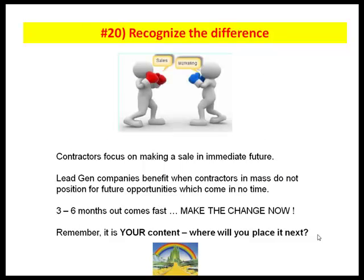Number twenty: recognize the difference. The majority of contractors are more focused on sales in the immediate future rather than marketing. The lead gen companies know that, and they benefit when contractors en masse do not position for future opportunities. But future opportunities are only three to six months down the road — everybody's looking to buy that lead for next Friday and next month's activity. It doesn't work that way. Remember, it's your content. Where will you place it next? If you place it in the right place and in the right manner — and it's all teachable — you're going to lead yourself to golden opportunities three to six months down the road, which comes in the blink of an eye.